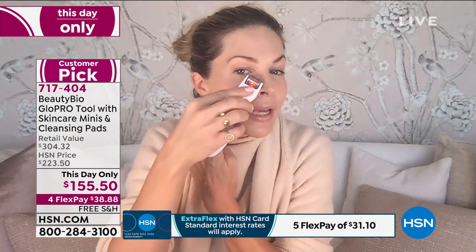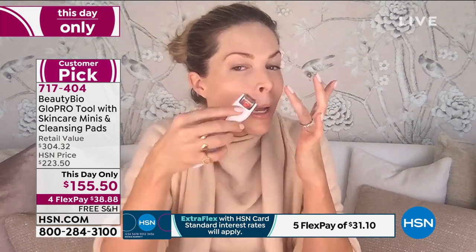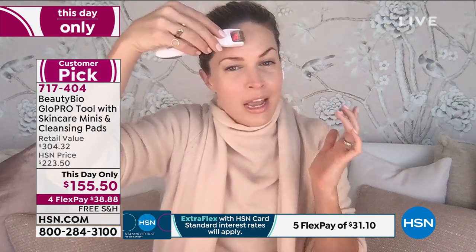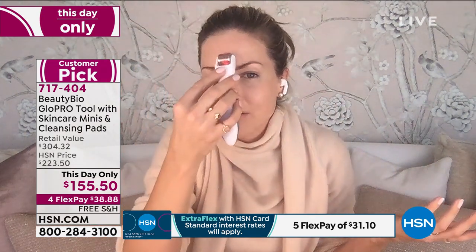Take it right next to the nose — we get enlarged pores, especially with all the mask wearing and congestion. You can pull your skin back and get right there. Get it above the lips if you have the barcode wrinkles. Take it on the chin, all over, and over the entire face. If you have forehead lines, spend a few extra seconds. People ask how does it feel?